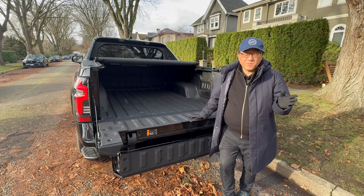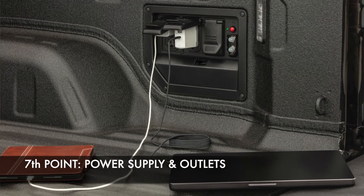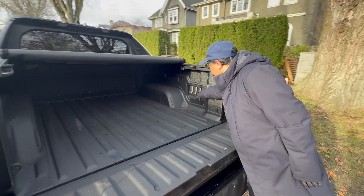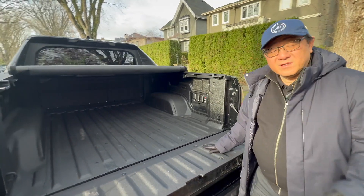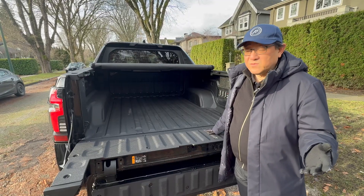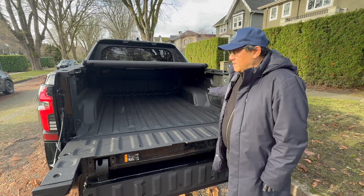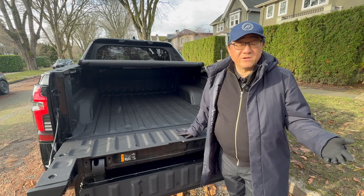The seventh and last point is that you get 11 outlets with all kinds of power capability — up to 10 kilowatts in total. You can see all the power outlets here, up to 2,400 watts in some cases. You can actually power a house in a blackout situation, and you can even charge another EV in a pinch using this method. There's lots of power capability that you just don't get in a gasoline-powered truck.